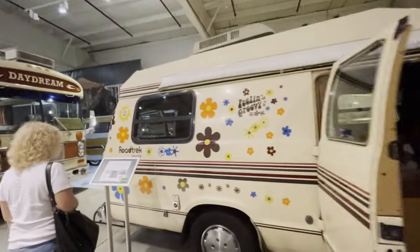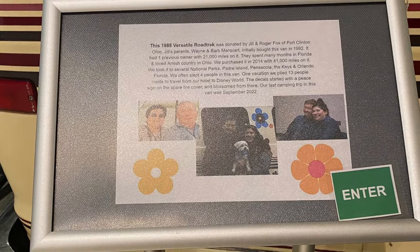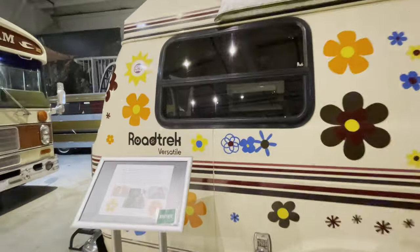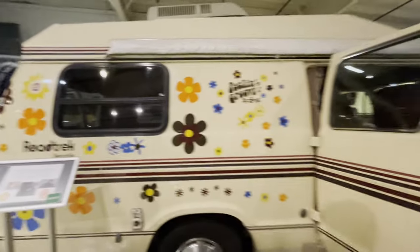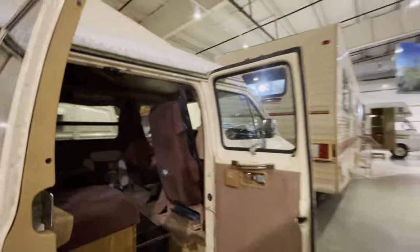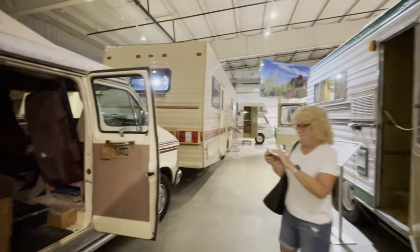This is a Road Track - 1960s or '88. So this is an early Class B van. It's really just an extension of the 1970s custom vans.